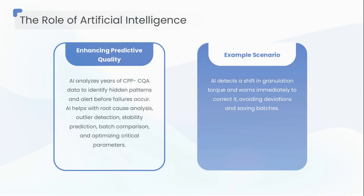Artificial intelligence is not replacing people — it's replacing uncertainty. AI tools analyze years of CPP/CQA data within seconds, identify hidden patterns, and alert you before failures occur. Imagine this: AI notices a slight shift in granulation torque that usually leads